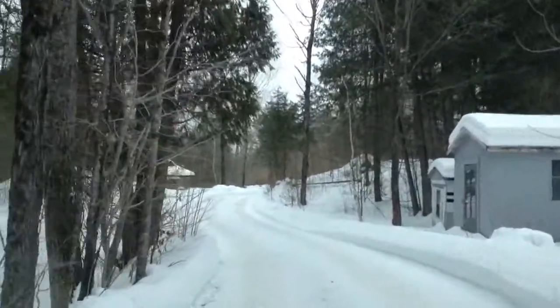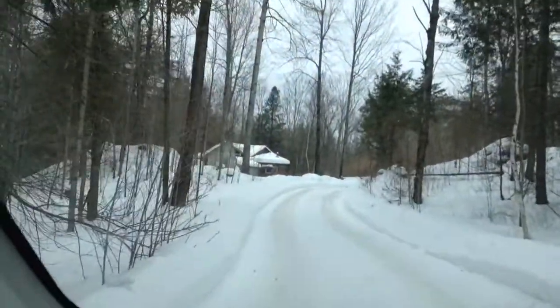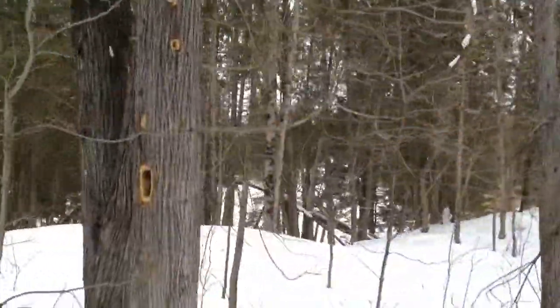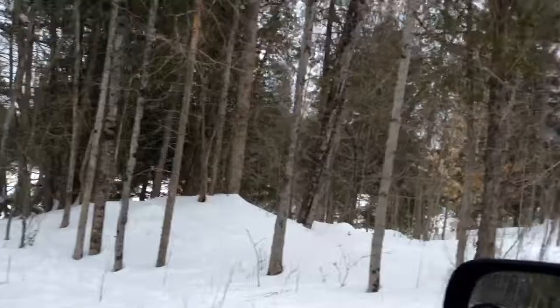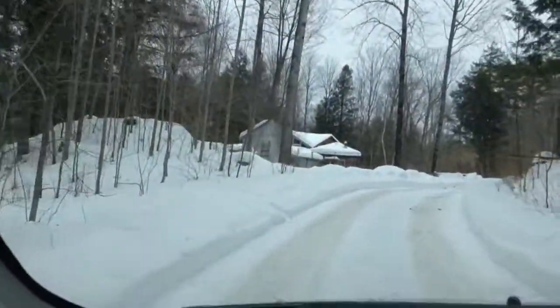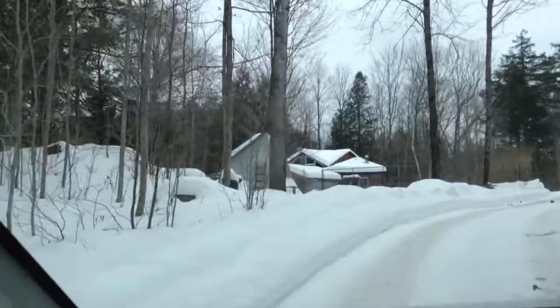I think this is the neighbors here. There's the house. There's the lake down there, or I guess it's a river, but it comes out into a big lake-ish area.